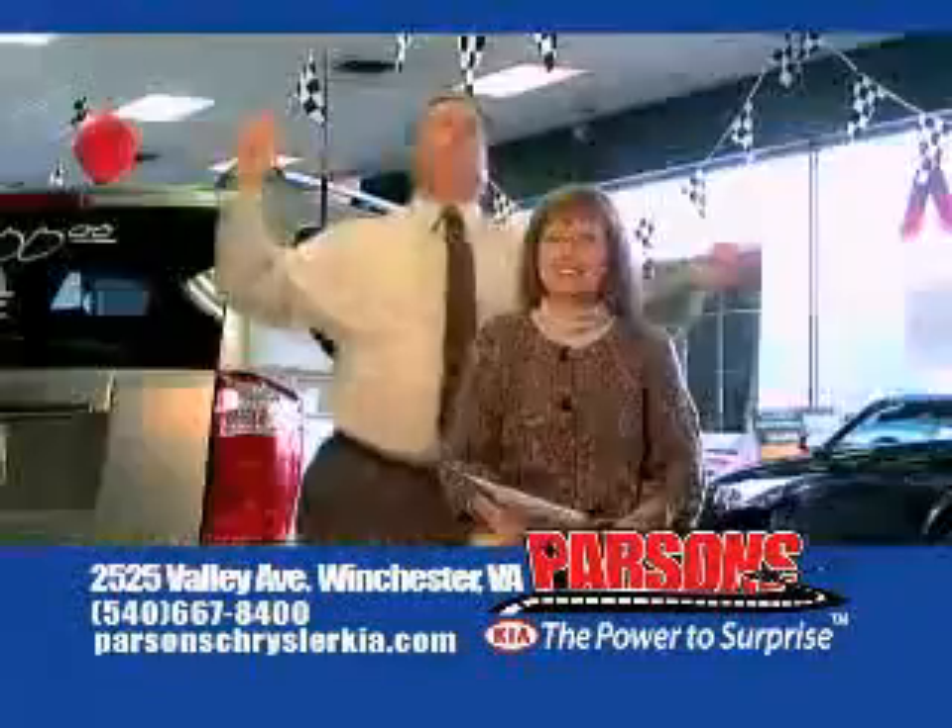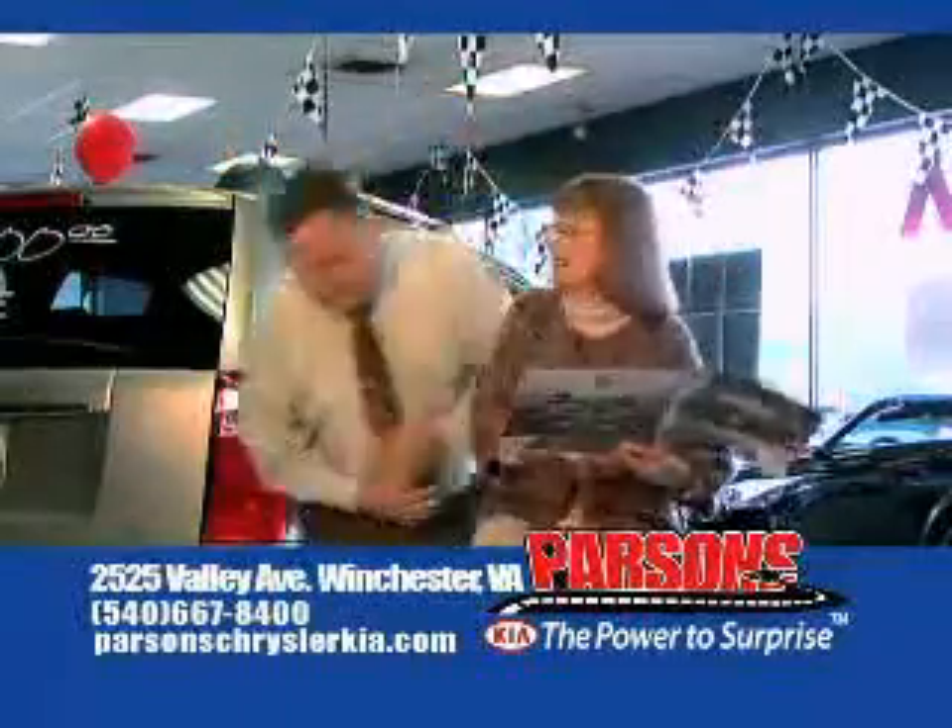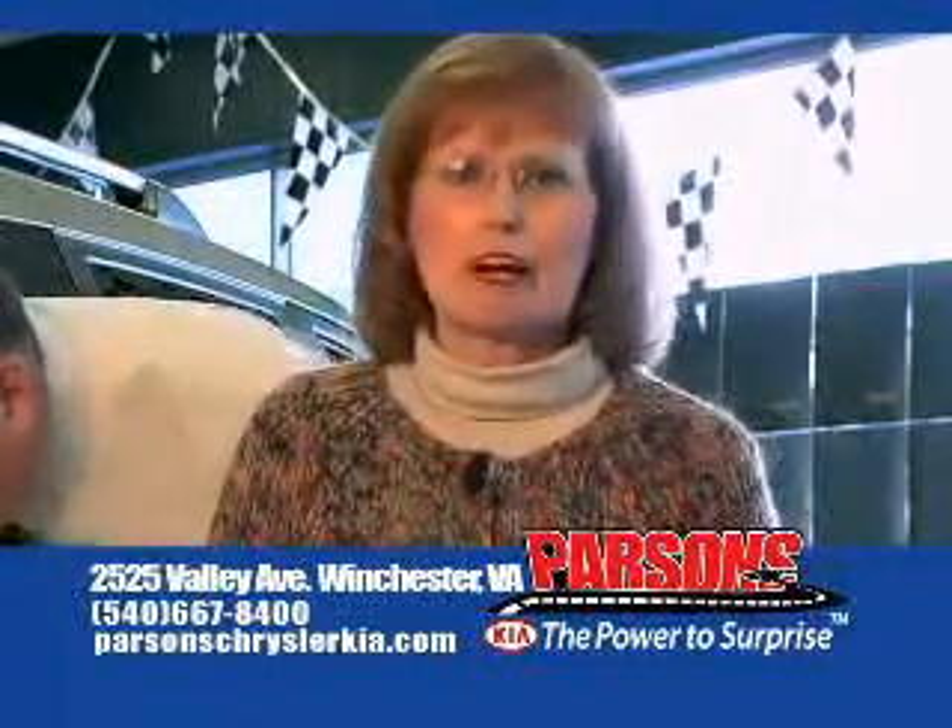See, that was easy being nice. David! Idiot. Kia, power to surprise.